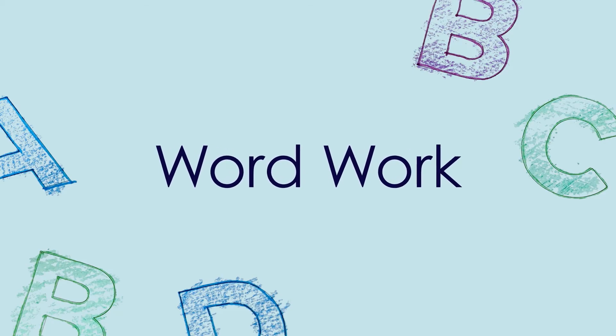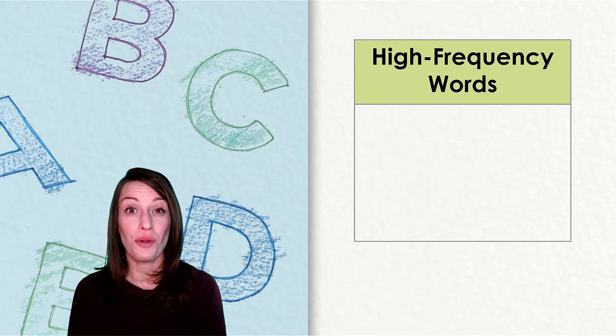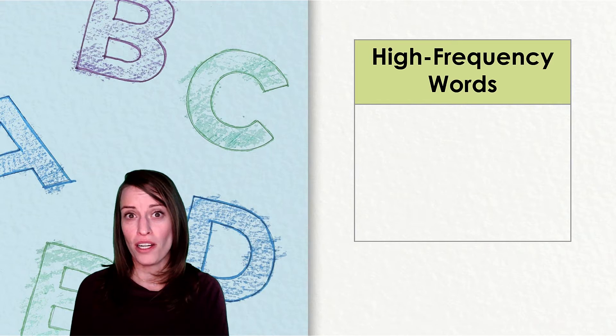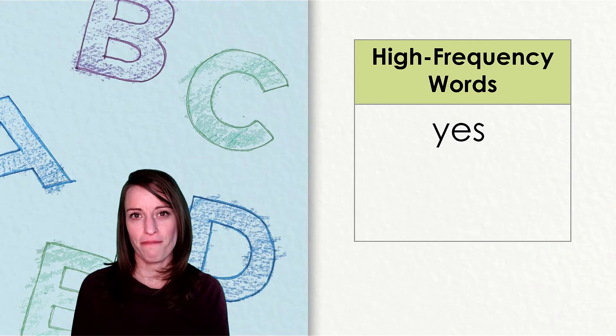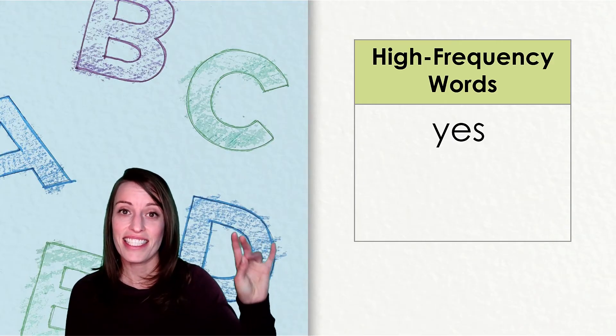Now it's time to learn high-frequency words together. It's time to learn the words readers and writers use a lot. Let's take a look at the new high-frequency words that you will see in today's story. These are words that you will see a lot in books. Here's the first one. This high-frequency word plays fair. Listen: Y-E-S. Yes.